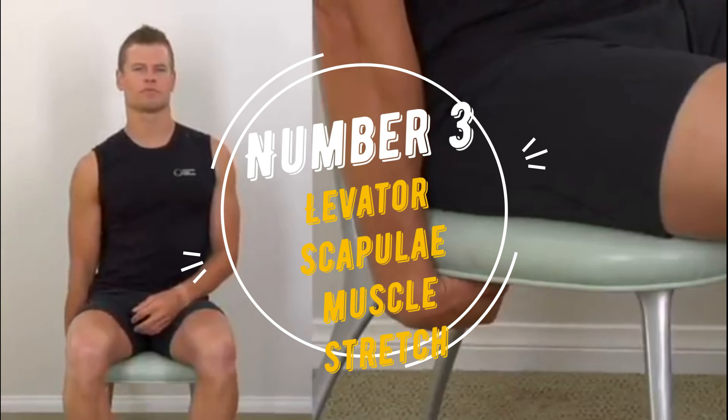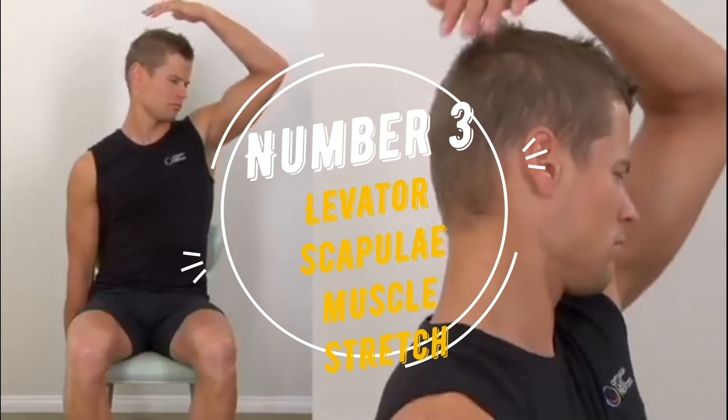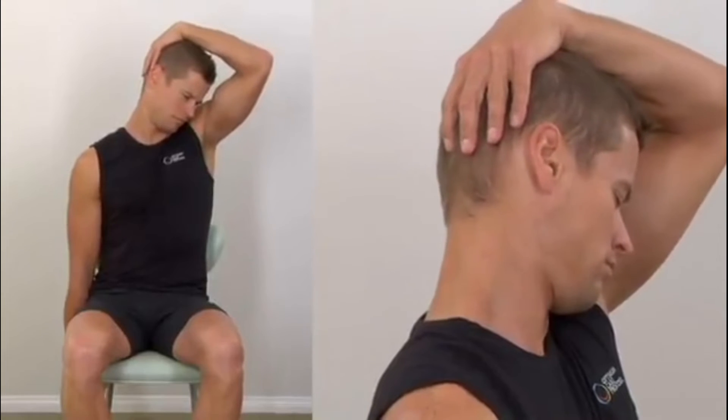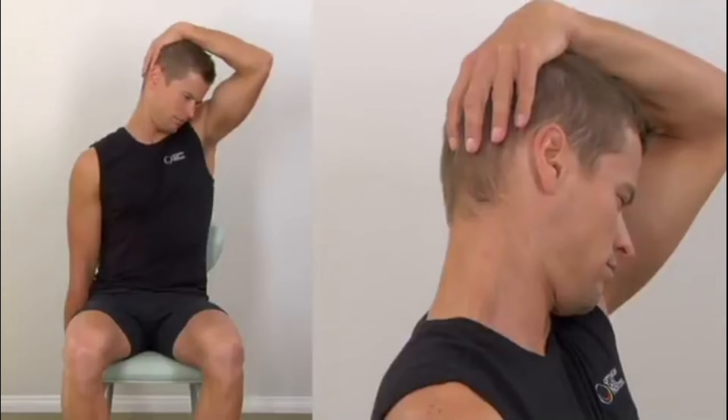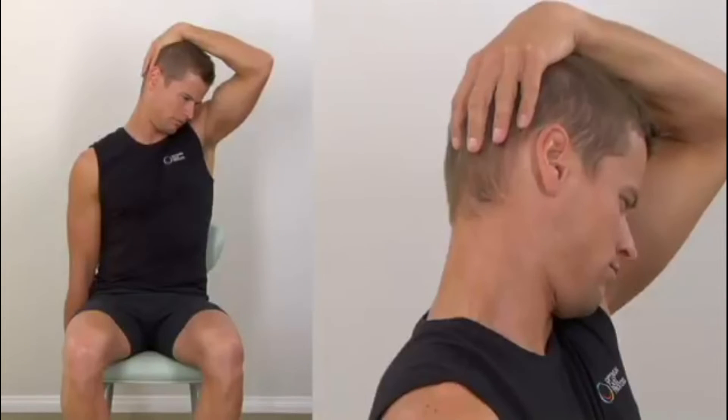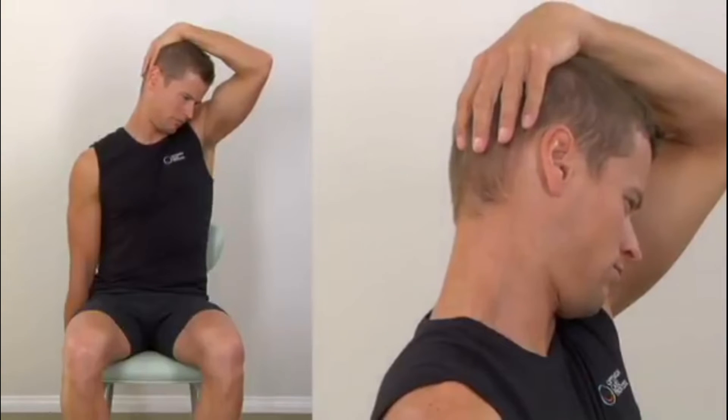Number 3: Levator scapulae muscle stretch. Place your hand behind your back. Tilt your head to bring your nose towards the opposite shoulder. You should feel a stretch through your shoulder and the back of your neck. Hold for 20 seconds and repeat each side twice.